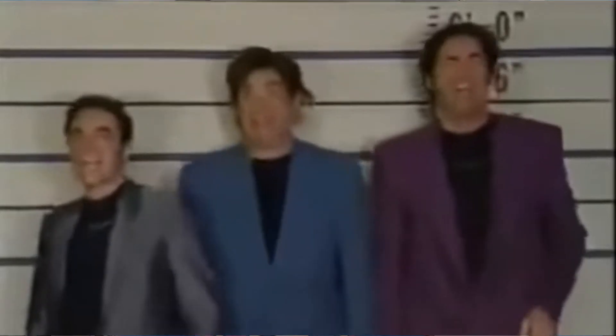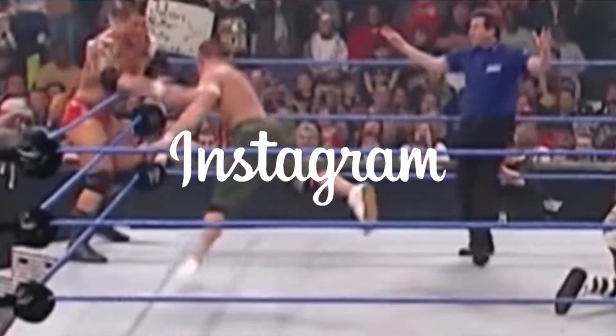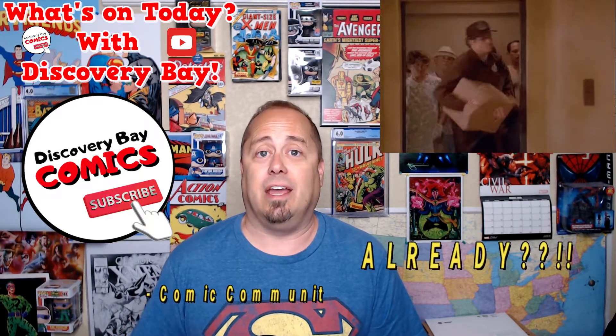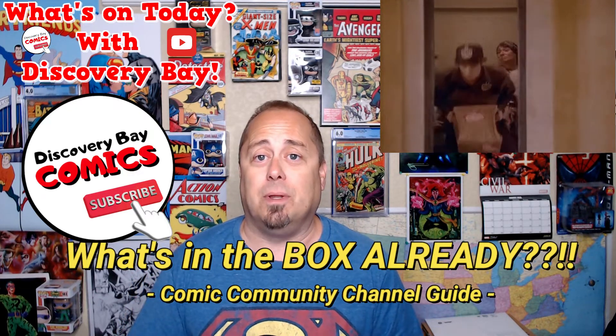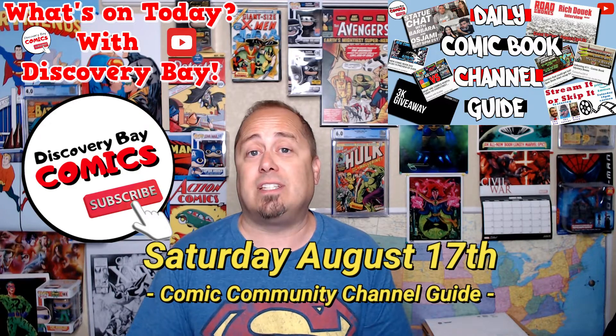Then I'm going to run down a lineup of content creators that are either releasing, premiering, or going live. Halfway through that lineup, we're going to break for a segment titled the Instagram Tag of the Day. And then finally, to end today's show, I'm going to open a random package from that crazy, stupid pile of comics in a segment titled What's In The Box Already? So let's get started with a quick recap of yesterday's highlights.